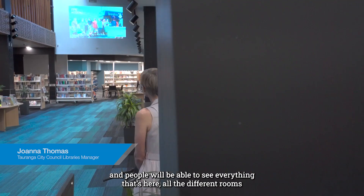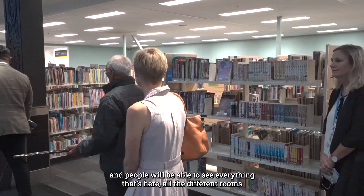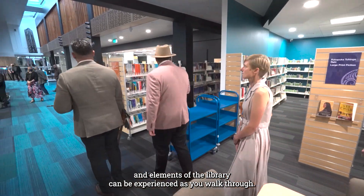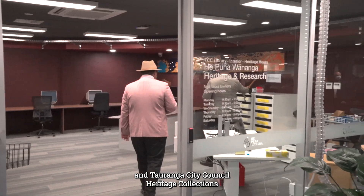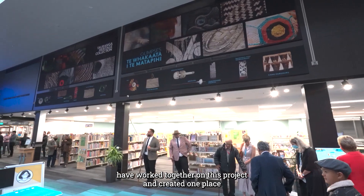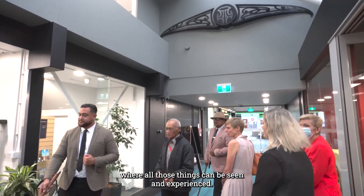We're opening Hūpāna Mānoa today and people will be able to see everything that's here. All the different rooms and elements of the library can be experienced as you walk through. The library, the customer service centre, and Tauranga City Council Heritage Collections have worked together on this project and created one place where all those things can be seen and experienced.